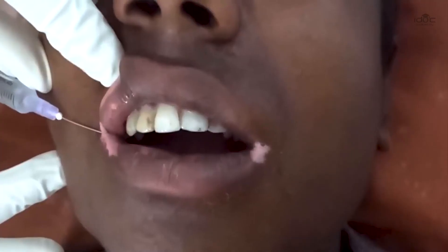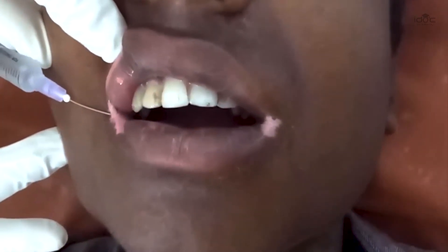The specific indications for suction blister grafting would be, number one, any patient with stable vitiligo. It is the best procedure for treating small localized patches of vitiligo.